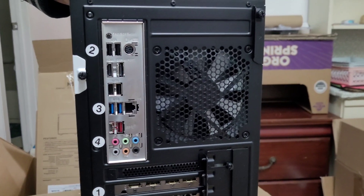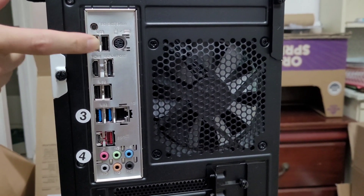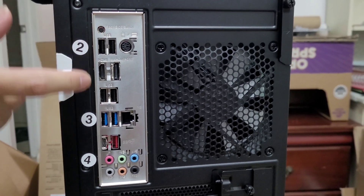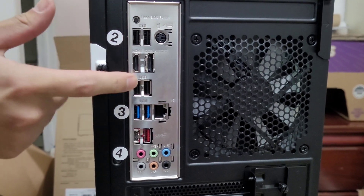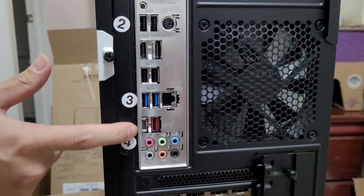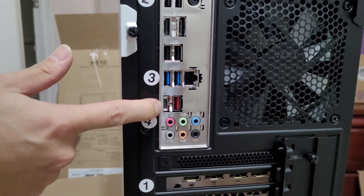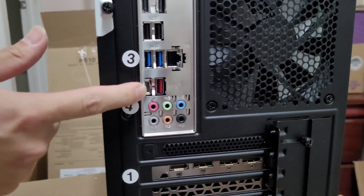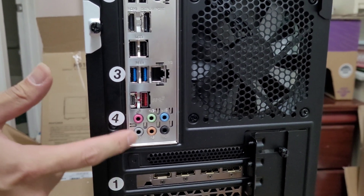On the back we have some ports. We have USBs, mouse and keyboard, one HDMI and one DisplayPort, some more USBs, some USB 3.0s, and an Ethernet port. And I believe that's USB-C and a faster USB, along with some of the other ones.